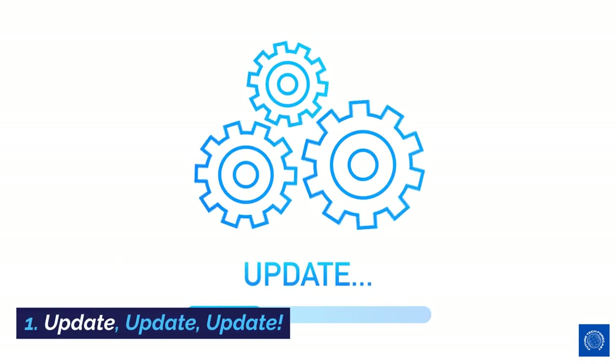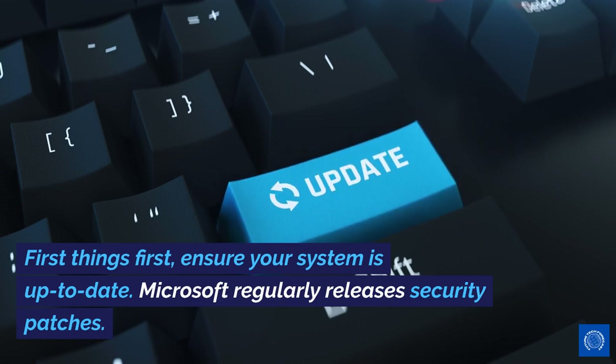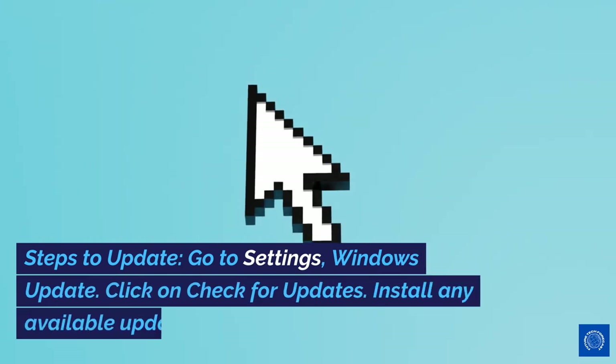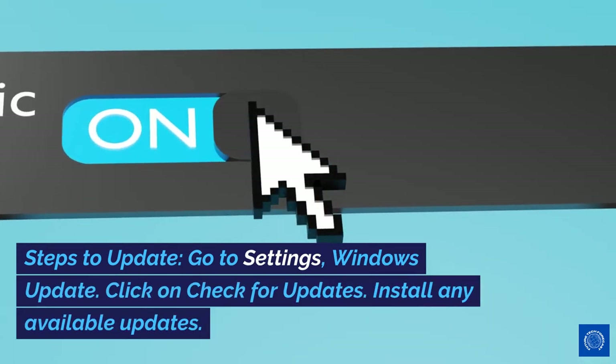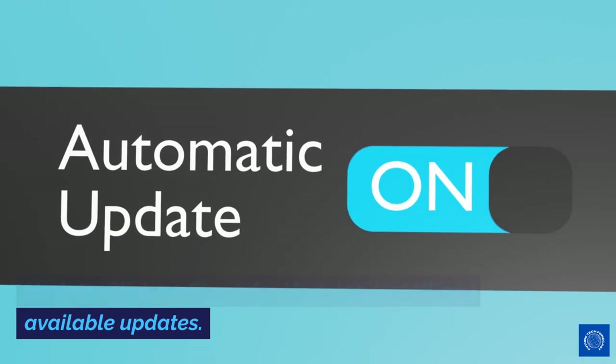1. Update. First things first, ensure your system is up to date. Microsoft regularly releases security patches. Steps to update: Go to Settings > Windows Update. Click on Check for Updates. Install any available updates.